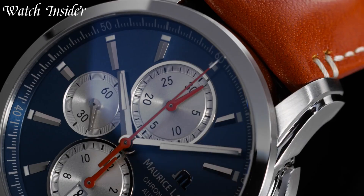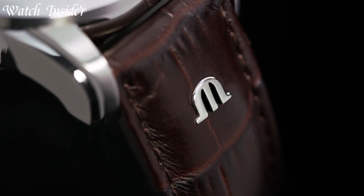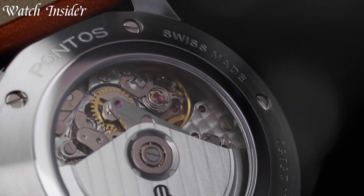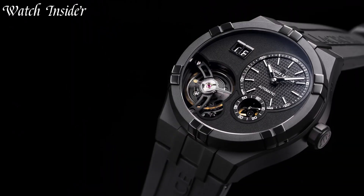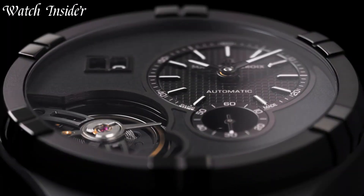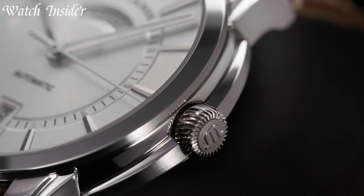The brand's commitment to excellence is reflected in every detail of their timepieces, from the precision of the movement to the beauty of the dial. Whether you're looking for a classic dress watch or a sporty chronograph, Maurice LaCroix has a timepiece to fit your style. Choose a Maurice LaCroix watch for a timeless piece that will last a lifetime.